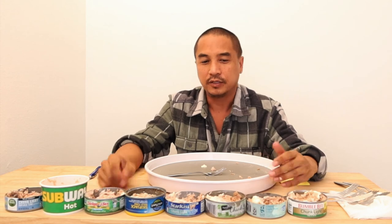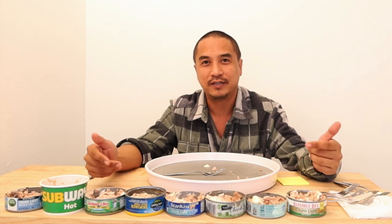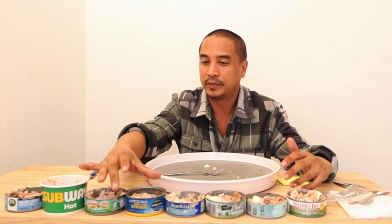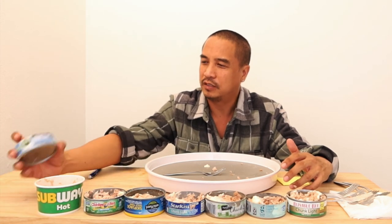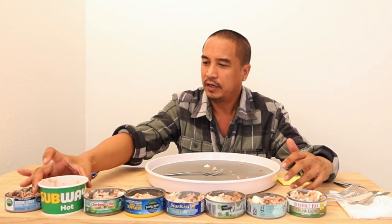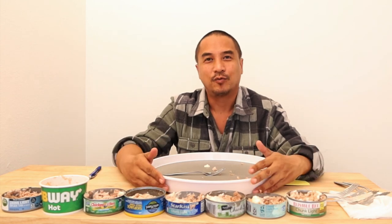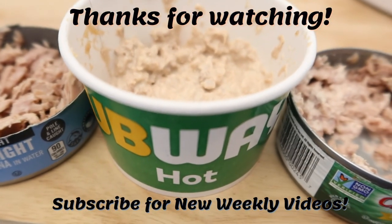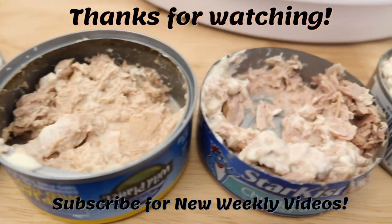Subway has pretty good tuna — I gave it second place. Hope you guys enjoyed this video. Now you have an idea of which tuna can is good and which one is bad. I'd suggest sticking with the top four. Wild Planet was very expensive, Chicken of the Sea was about a dollar — the least expensive of the top four — and Open Nature was around two dollars. Subway's tuna is pretty good too. Thanks for watching, I'll see you in the next one. Take care. Aloha.